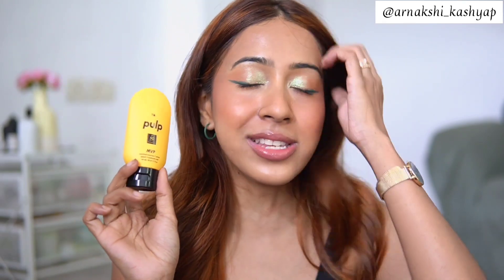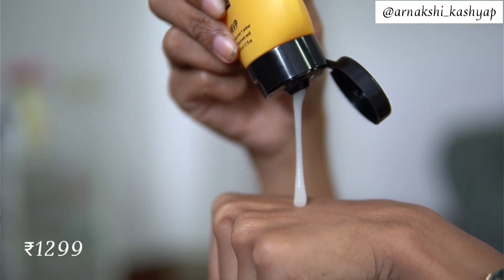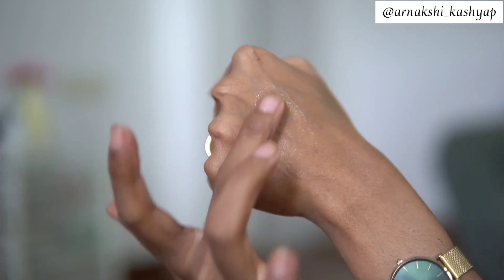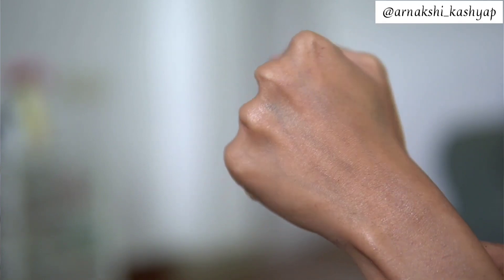I also got another Pulp product — their sunscreen. I already love their moisturizing sunscreen, so I wanted to try this one. This is more of a primer-type sunscreen; it's very smoothening, feels slightly silicone-like but very smooth on skin. I think it'll suit oily skin better than dry skin. It retails for 1299 rupees and you can get it flat 50% off. It's their Superfood Sunscreen formulated with hyaluronic acid and has a soft mattifying effect, so it doubles as a primer.